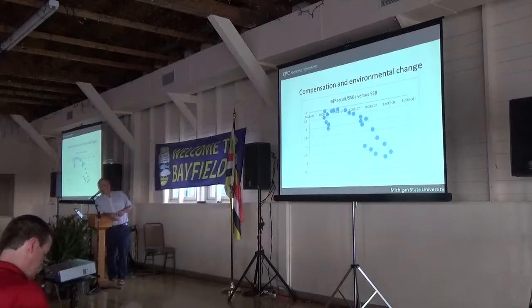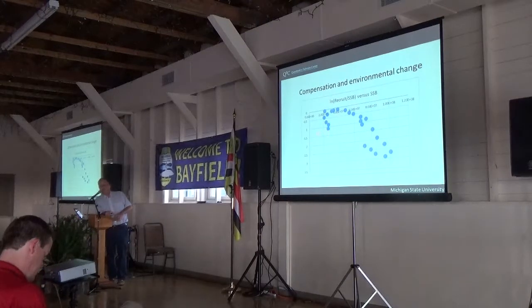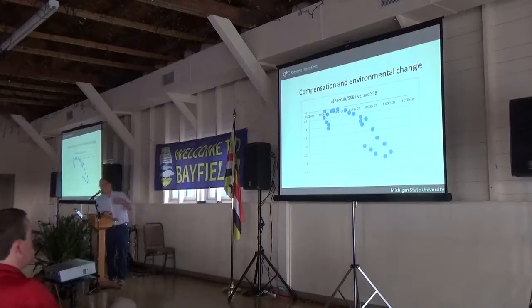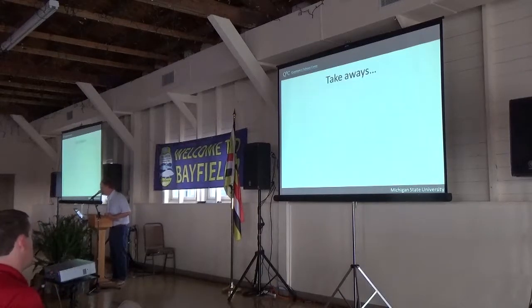This slide shows the log of recruitment per spawner versus stock size, accumulated over all the stocks in Michigan and Huron. It illustrates that we had relatively low productivity in the 1980s — then it increased and we saw the massive boom in the whitefish stock. As the population got larger, compensation kicked in and recruits per spawner went down. But then something else changed, and our recruitment per spawner productivity has actually gotten worse again. There really is something besides stability to deal with. In conclusion, some takeaways: stock assessment models can account for temporal change; management strategy evaluation is a powerful tool for evaluating alternatives.